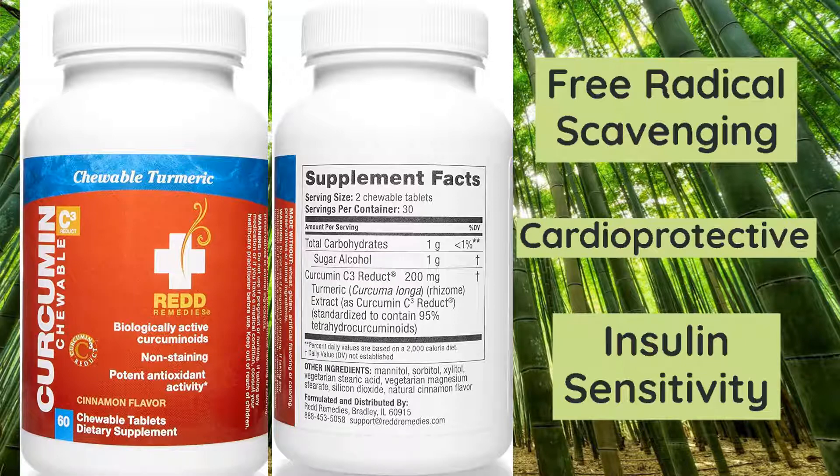Tetrahydrocurcumin is the most effective free radical scavenging curcuminoid. It also demonstrates powerful cardioprotective properties — alleviated hypertension, reversed effects of aortic wall thickness and stiffness, and reduced oxidative stress. Another study found it increased the total number of insulin binding sites, which leads to an increase in plasma insulin. All these effects were superior to curcumin in the same studies.